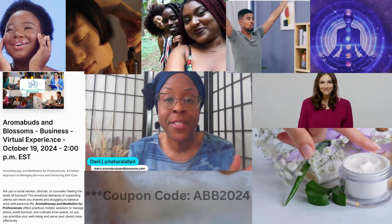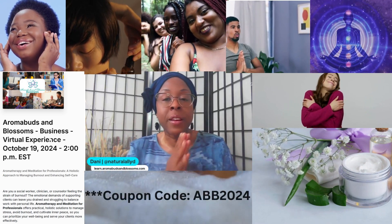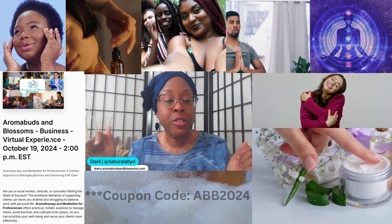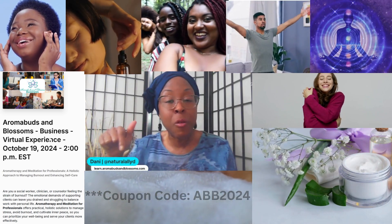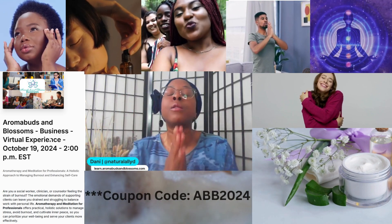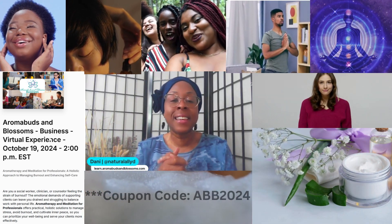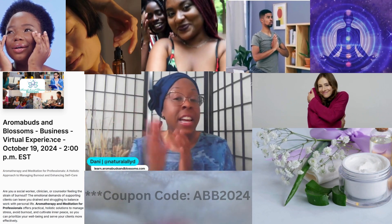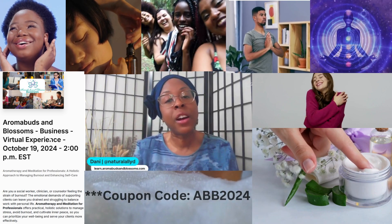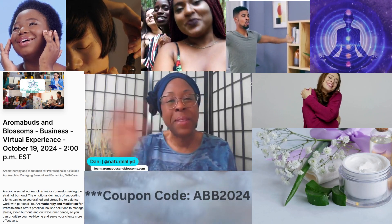I'm all about sharing the love — not only the knowledge but the love as well. As brother Andre mentioned, you saw all the supplies. We encourage you to register today at learn.aromabudsandblossoms.com — the link is in the description. We look forward to seeing you. If you have any questions, feel free to reach out — our information is in the description. God bless you, we love you.